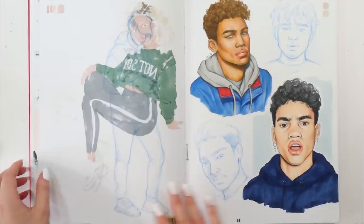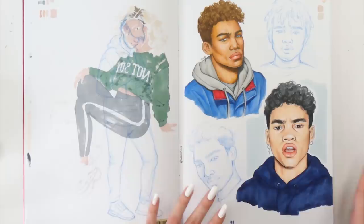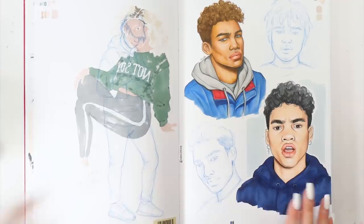This page must be one of my favorites. I did this for my YouTube video where I was practicing drawing guys, and honestly I'm really proud of how this turned out. Those portraits are looking very, very cool, so this page is definitely one of my favorites.